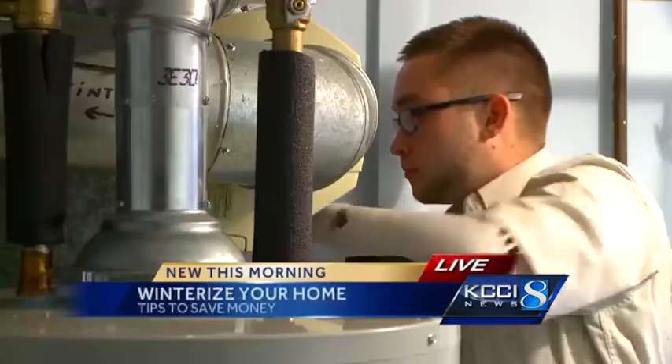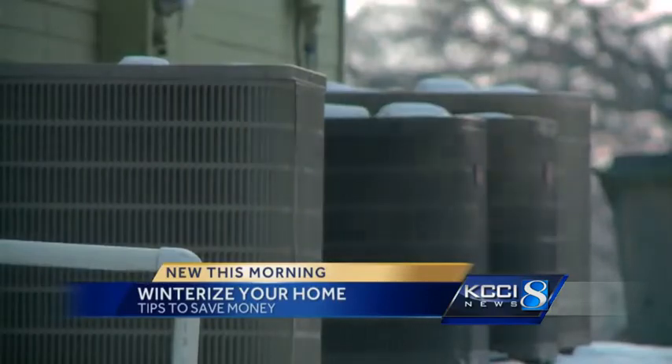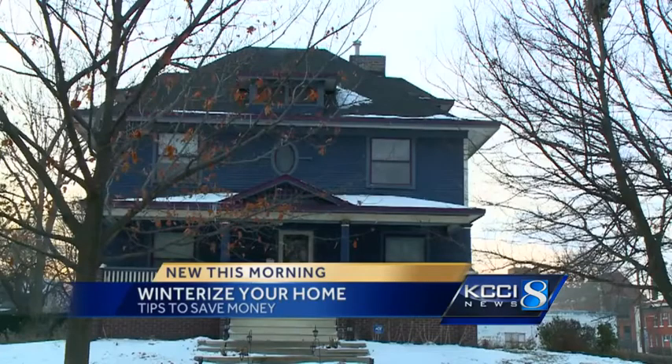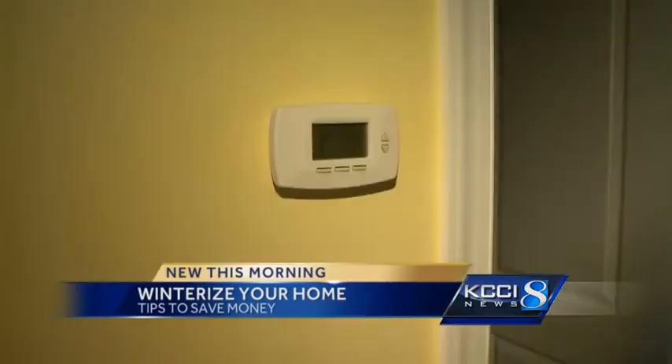If all of those items are checked off that to-do list, then it's time to get a home check. MidAmerican Energy has a free energy assessment program for its customers. Someone comes in and evaluates where your home uses the most energy and what you can do to reduce the waste — things like adding insulation, sealing windows and doors, and changing to LED light bulbs.